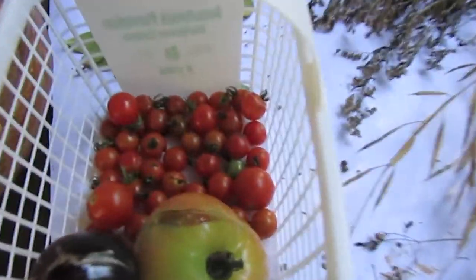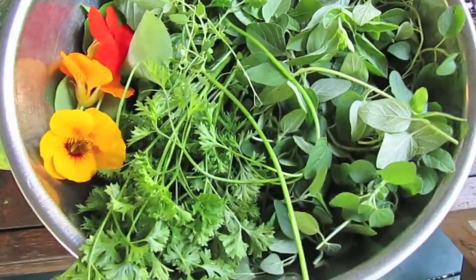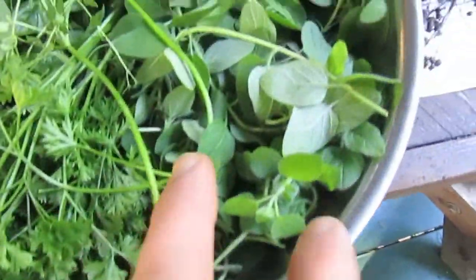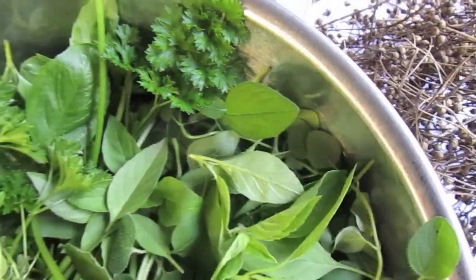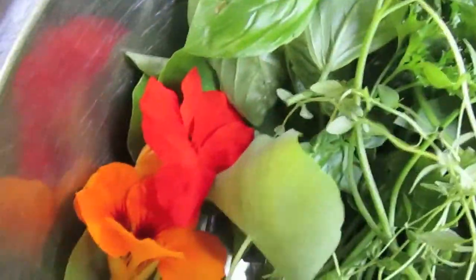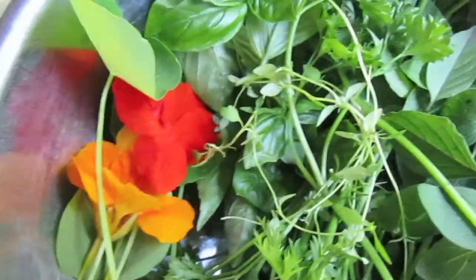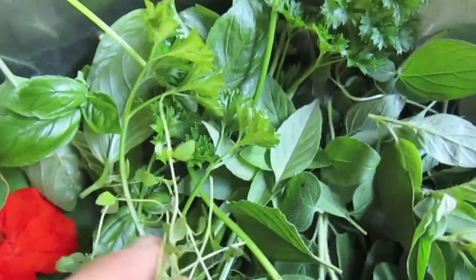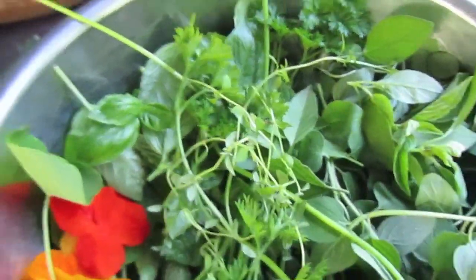I'm just going to let those ripen up. Over here we've got some herbs for my salad tonight — I got a bunch of parsley, some oregano, and some lime basil if you guys have ever had it, it's really good. Then we've got some regular basil, some nasturtium flowers and nasturtium leaves. I don't ever see people eating nasturtium on YouTube, so hopefully this is new for you guys. And here's some thyme as well.